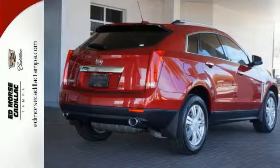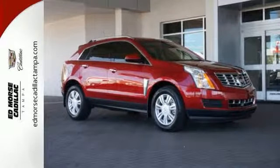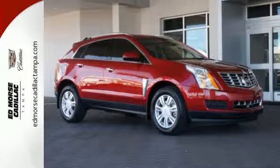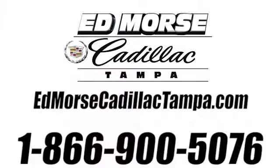Both style and practicality exist in this Cadillac SRX. Come in for a test drive. Call us today at 866-900-5076. For value and for service, it's Ed Morse.